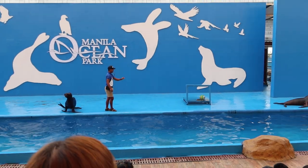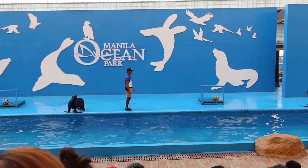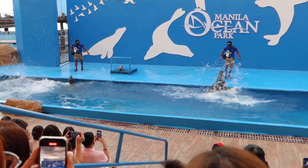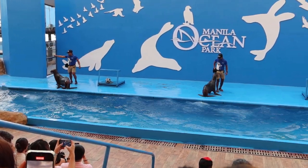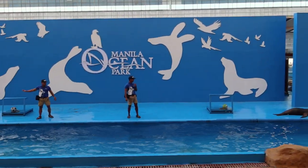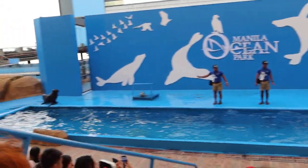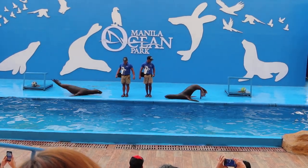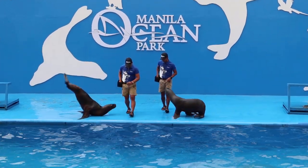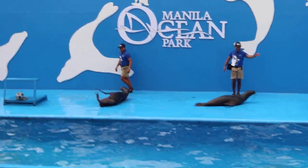People of the crowd, get your cameras out — this is the best part! Steady! And for the finale! Let's go! Yee-haw! A round of applause for our sea lion friends, and for the trainers as well, for their great dance performance!